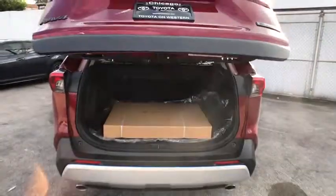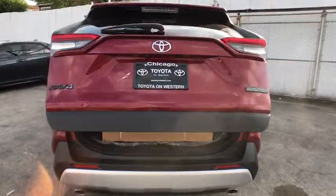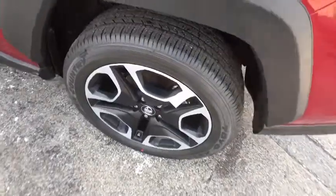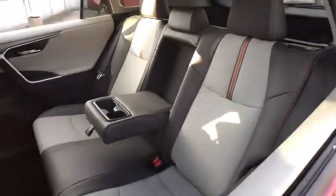Here are some of this vehicle's great options: backup camera, steering wheel audio controls, power liftgate, all-wheel drive, lane departure warning, anti-lock braking system, stability control, traction control.